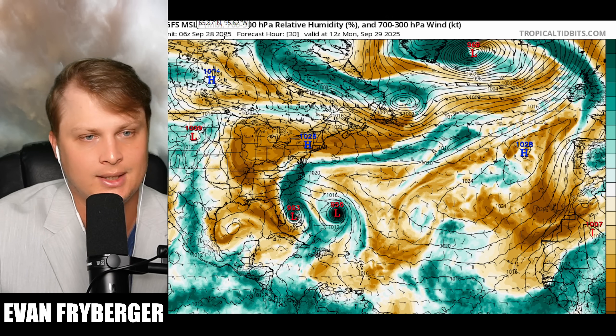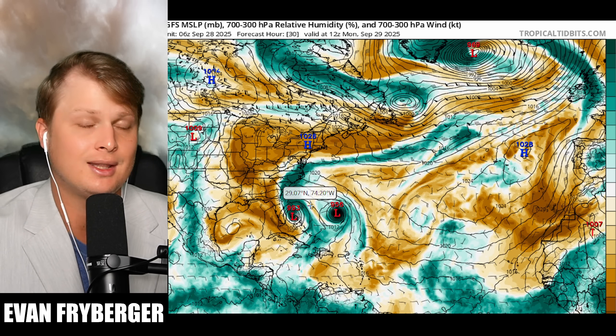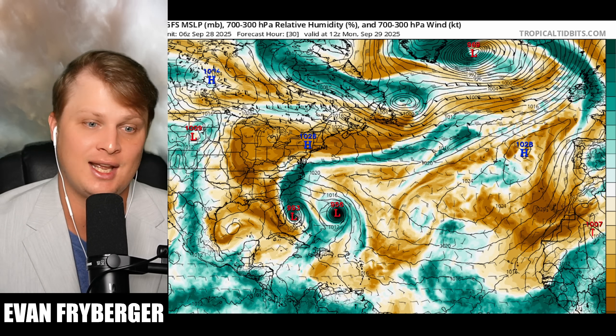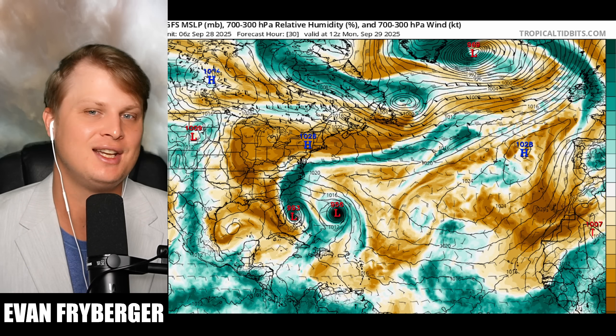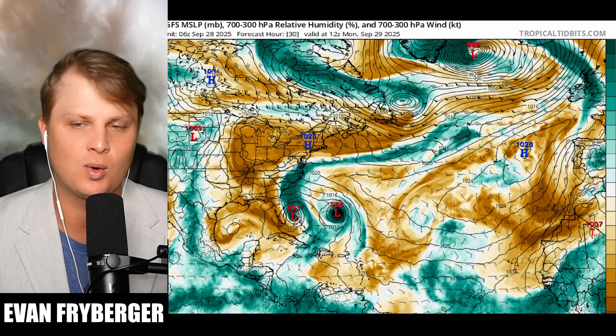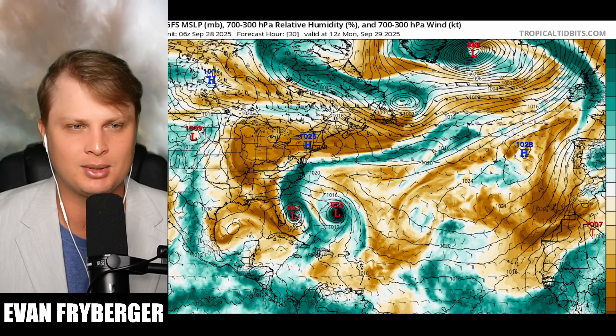We're probably going to start to see interactions between the two start to make Imelda wobble quite a bit. Keep in mind, this is only 30 hours out from here, so our confidence — we are in that range of accuracy. Obviously we are striving in the weather community to get there way earlier than today. The storm is only a couple days out from landfall; it would have been nice to have certainty three days ago, but that's just kind of how it works right now. Technology is just not quite there yet — the atmosphere is a huge place and it takes a lot of data to model it all.